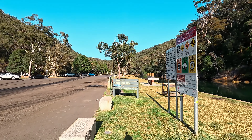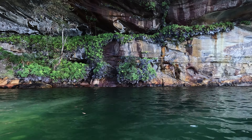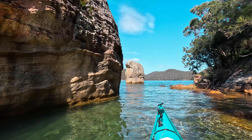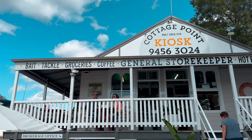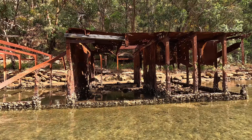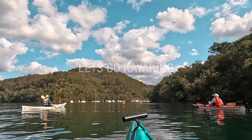On this week's paddling guide we're at Apple Tree Bay in Karingai Chase National Park. We'll be seeing hanging swamps, standing rocks, one of the best lunch spots in Sydney even if it's a bit hard to get there at high tide, and I'll even show you where to find a shipwreck. So if you're considering paddling to Cottage Point, this is the video for you.